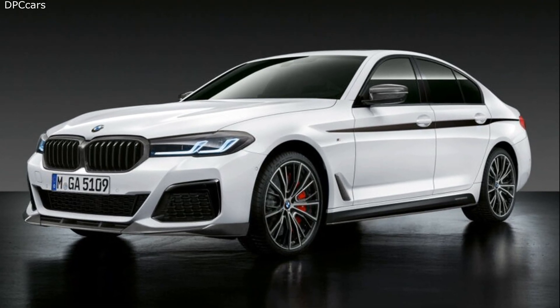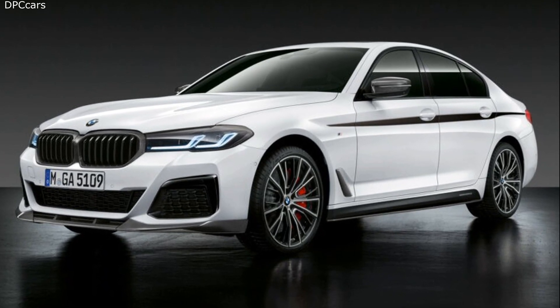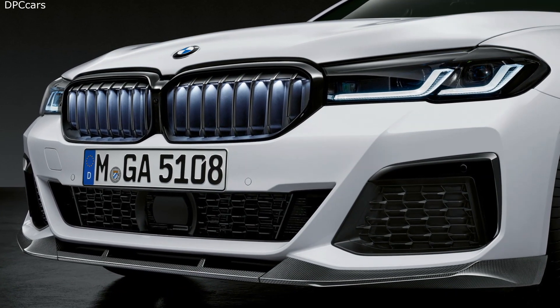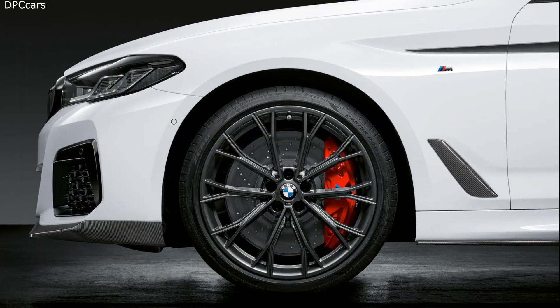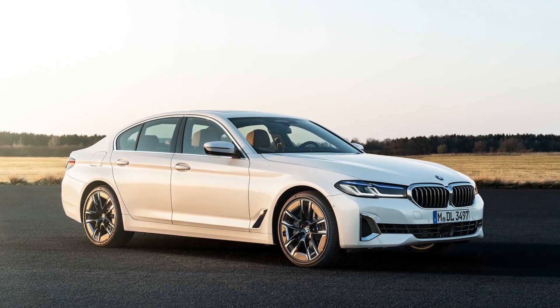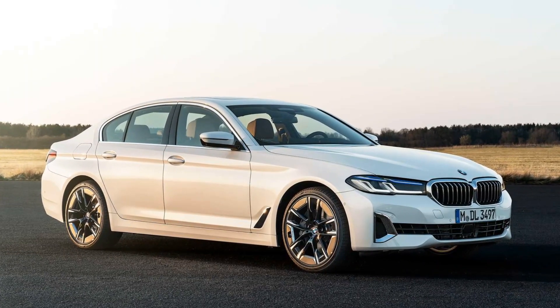Introducing the 2021 BMW 5-Series. BMW made some careful improvements to the 5-Series look, with the most dramatic changes found in the headlights. Sleeker, more linear LED running lights define the car's new eyes, with a clear relationship to the 3-Series.